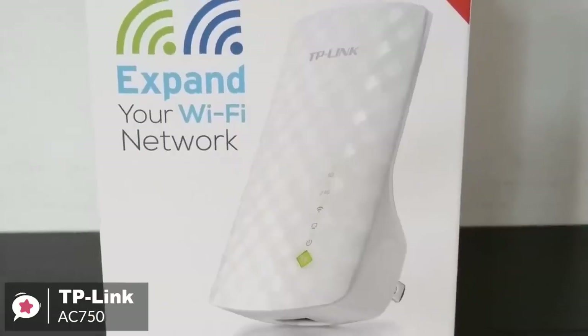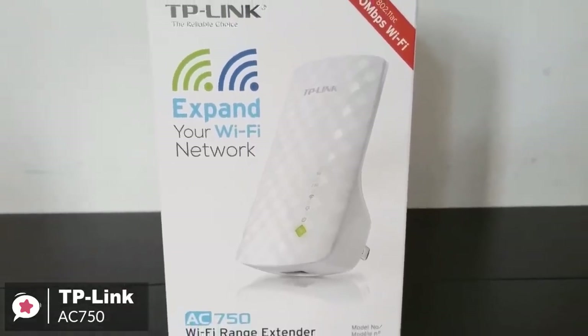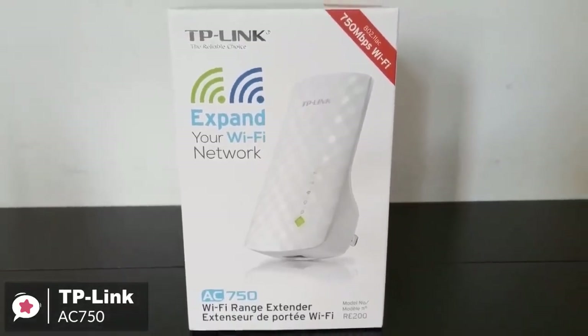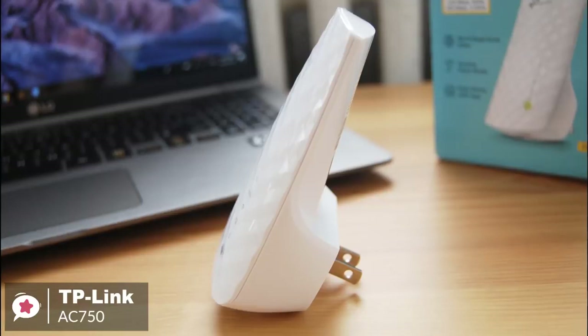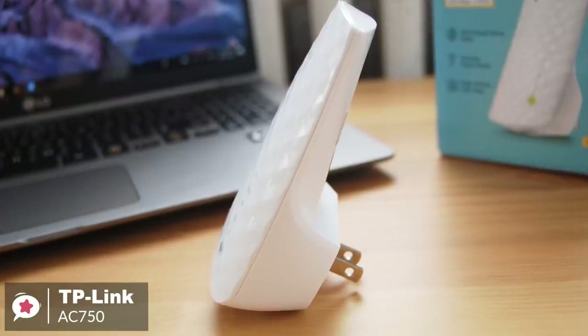To conclude, the TP-Link AC750 is a good choice for people who are on a budget and need to have their Wi-Fi coverage extended. It installs quickly and offers a good selection of management settings and good 5 GHz throughput, so it would be the one to consider.